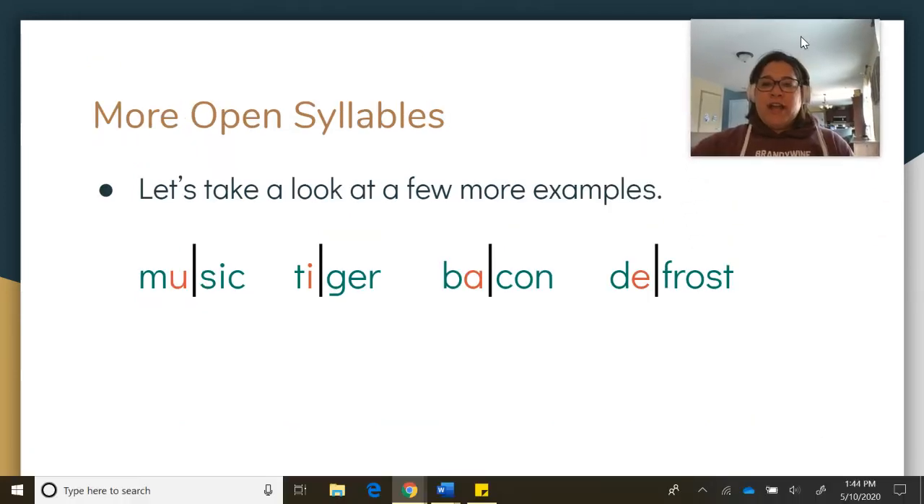Let's look at a few more — I want you to do these with me. This word has two syllables. This one's the open syllable, meaning it ends in a vowel, and that vowel makes a long vowel sound. I hope some of you started to think about that on your own. Sound it out with me: M-U-S-I-C. Music. Good.